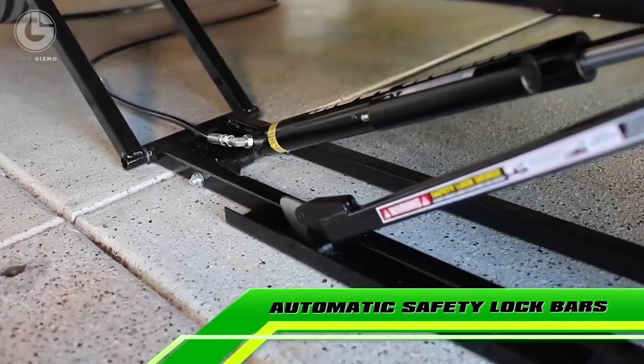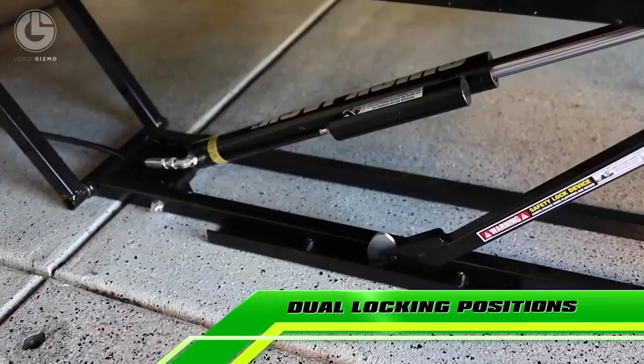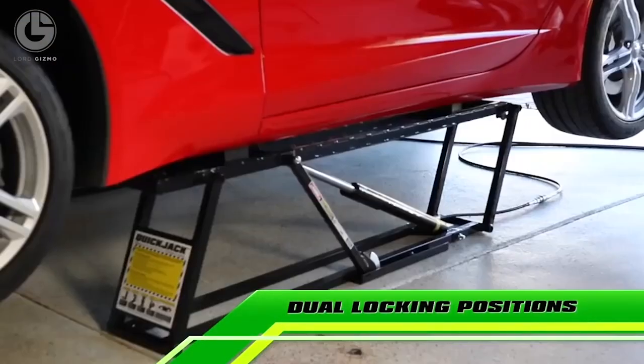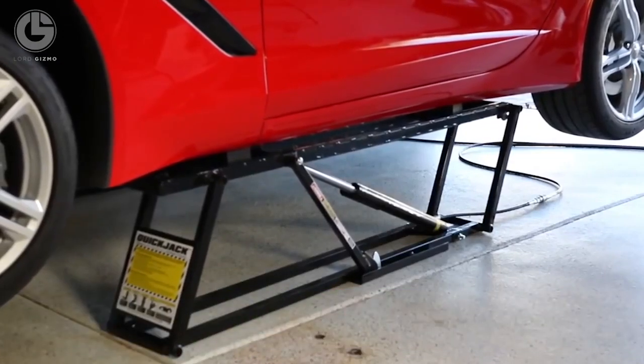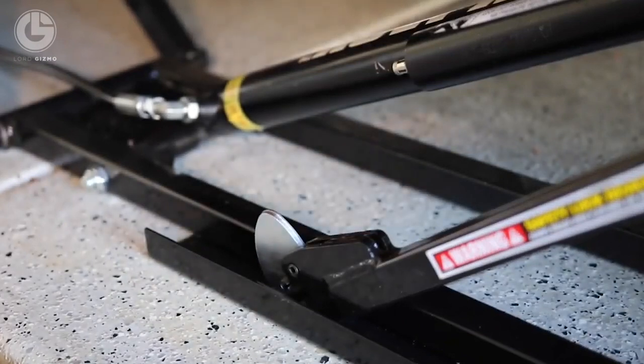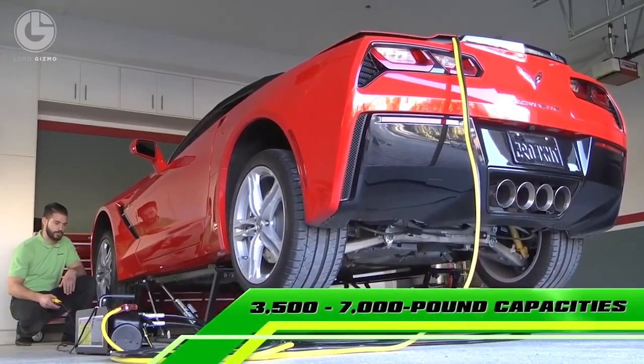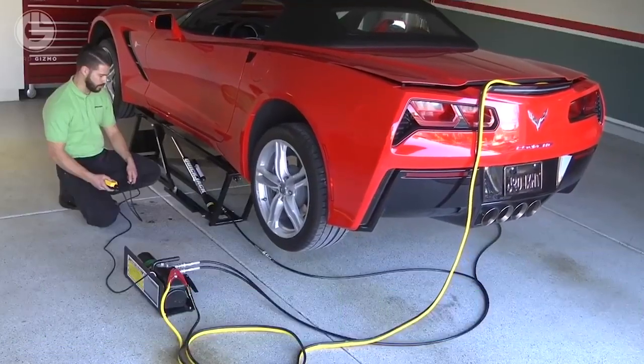Quick Jack is a hydraulic system, and its automatic safety lock bars engage automatically as the lift rises. It is portable and easy to store, and can support cars from 3,500 to 7,000 pounds. This allows you to repair your car or change your tires faster and safer than ever before. Quick Jack is the ideal solution for car enthusiasts at all levels.